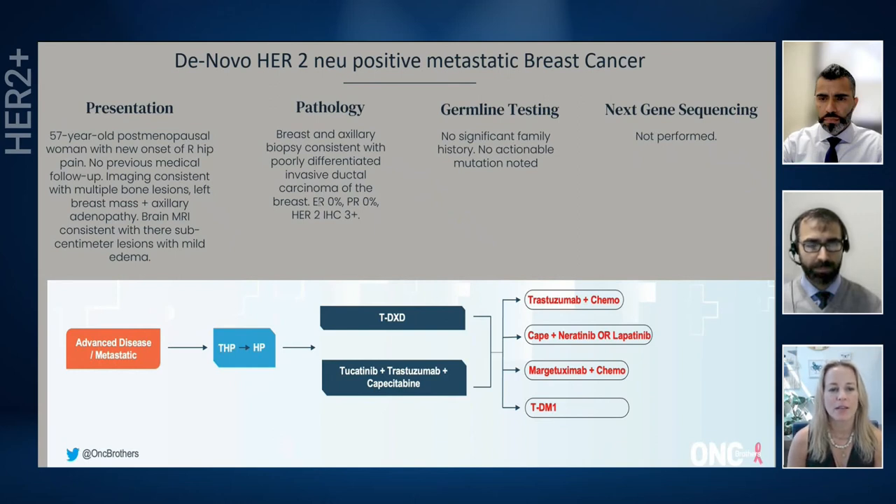The thing that stands out about this case is that this woman is really pretty young — late 50s — and the brain disease. I would definitely take care of the brain disease with radiation, typically stereotactic radiosurgery if there are just around three lesions. I would take care of that locally, and then probably continue to follow the algorithm with THP. This is the type of patient that, depending on how her brain disease is doing, I may consider using capecitabine, trastuzumab, tucatinib in the second line instead of trastuzumab deruxtecan, particularly if the brain disease is still active.